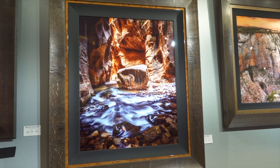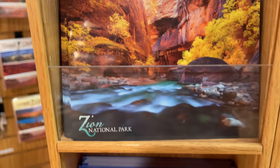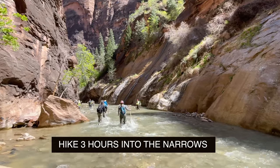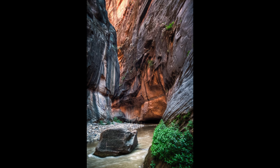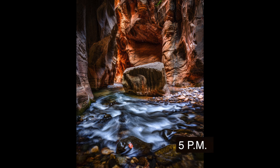To get spectacular shots of the Narrows like Jason does on a camera or smartphone, you're going to be walking at least three hours into the Narrows. Jason tells me that reflected light in the canyon is the key to getting a great shot. You should arrive by either 2 or 5 p.m. and work yourself backwards — give yourself three hours to get there.